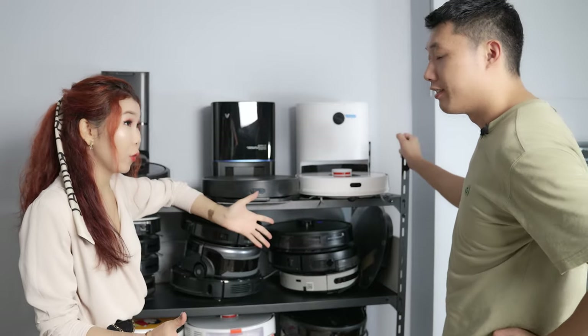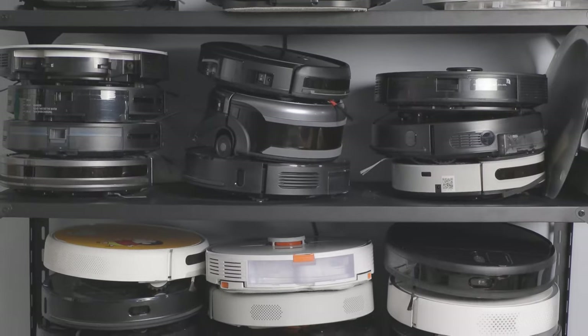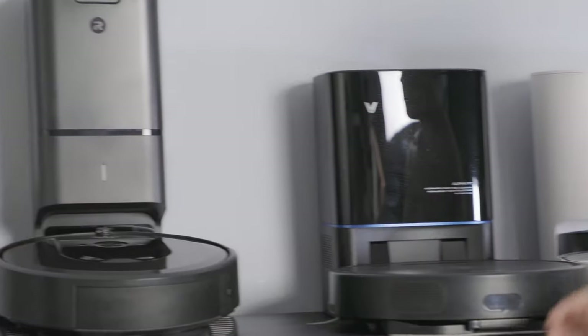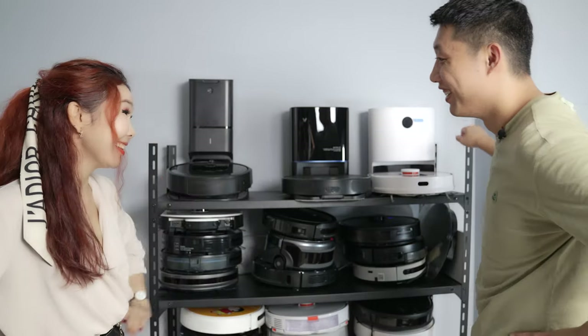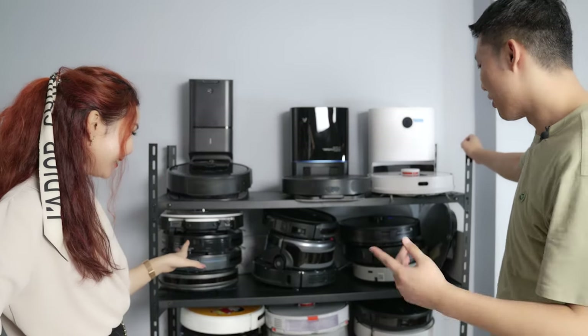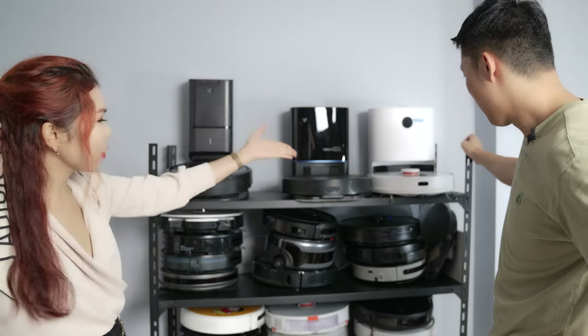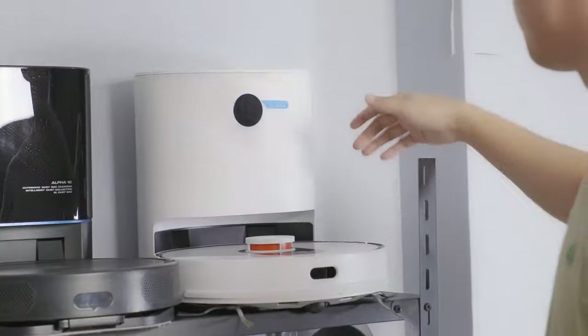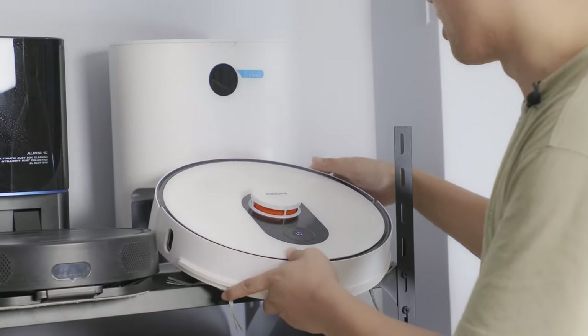My first pick will go for iRobot — because this is how we lure more people to watch our videos. So what's your pick? I really don't know. Probably the white one, because white is my favorite color. This is Roidme. This one is called Roidme Eve Plus and it's a Chinese brand.